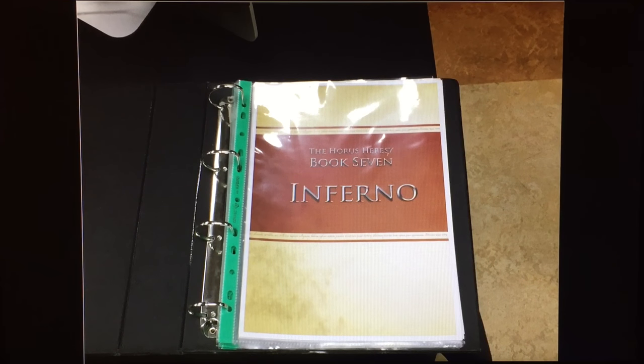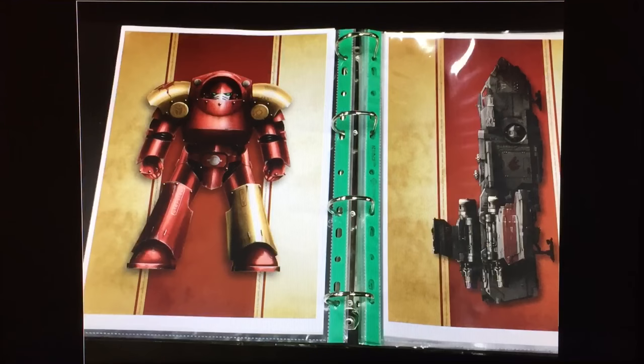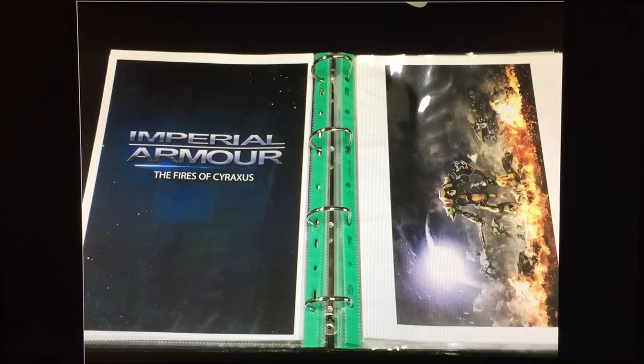The Forge World artists also had a few excerpts from Inferno, which is due for release shortly — some Thousand Sons pictures, a Tartarus Terminator, and a Sokar Stormbird. There were also a few pictures from the upcoming Imperial Armour book, The Fires of Cyraxxus, which seems to be basically the introduction of the heresy-era Mechanicum robots into Warhammer 40,000.